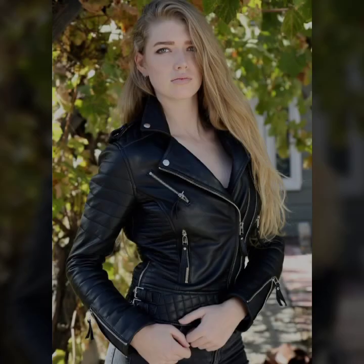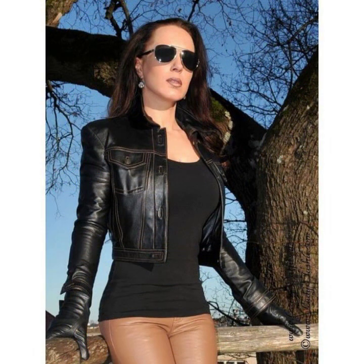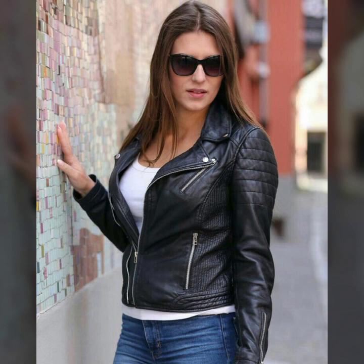This collection features leather short jackets for girls and women. These are trendy designs, latest designs, and a different variety of jackets — some with zip designs, some with button designs — and different variety and ideas of leather short jackets for girls and women that you will see in this video. I hope you like it.